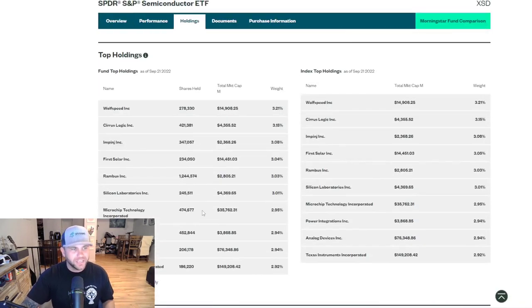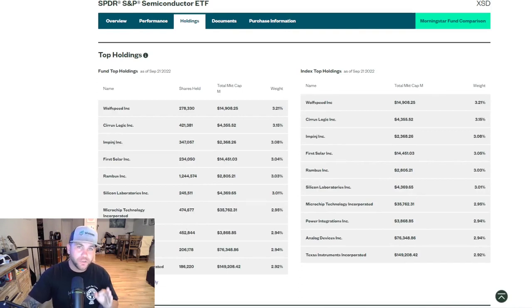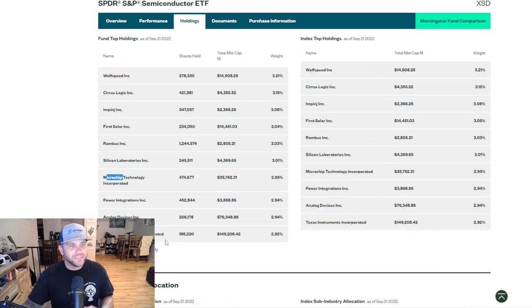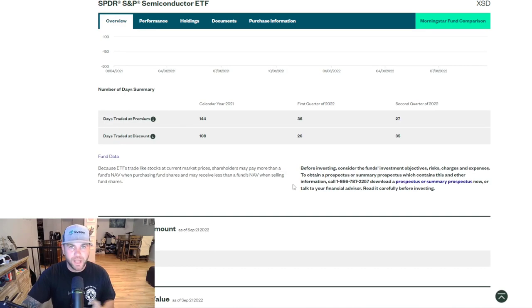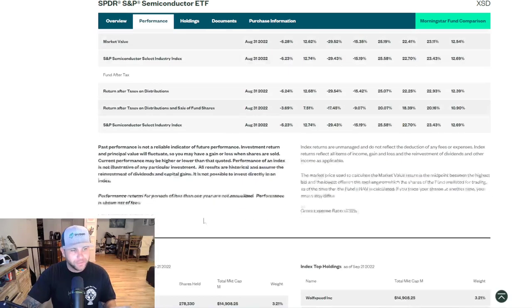Looking at the holdings for XSD, the makeup is a little different. Some of the companies I'm honestly not really familiar with — like Wolfspeed, First Solar, Rambus, Silicon Laboratories, Microchip Technology. A lot of companies I'm not super familiar with, which tends to lead me more toward the other two ETFs already. But I did want to add this to the list because I do want to look into each one of these companies more if I end up going with XSD.